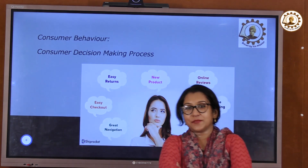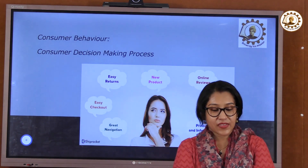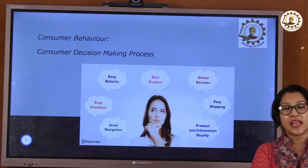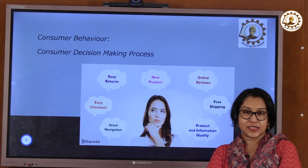Hello my dear students. Today I am going to tell you how the customers make their purchase decisions.